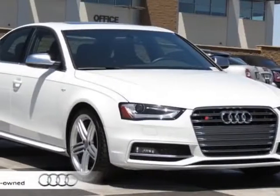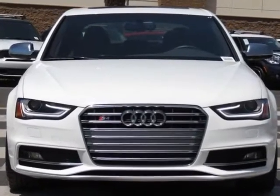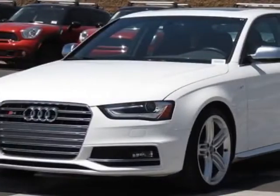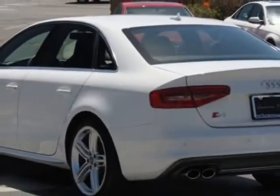Look at this certified pre-owned 2013 Audi S4. Carfax has certified this S4 as having one owner. This S4 has just under 8,000 miles. For your protection, this vehicle has a factory warranty.